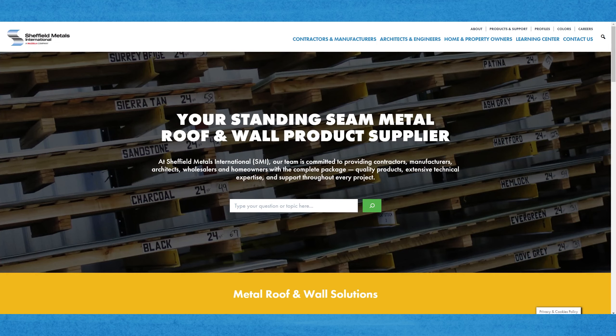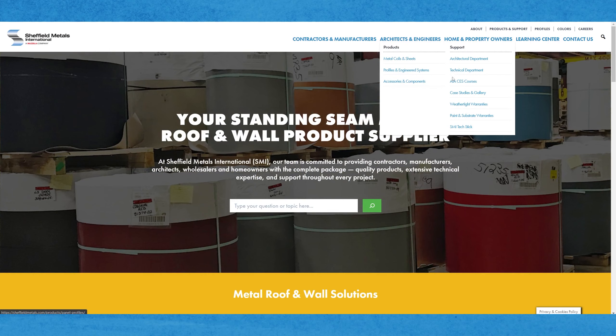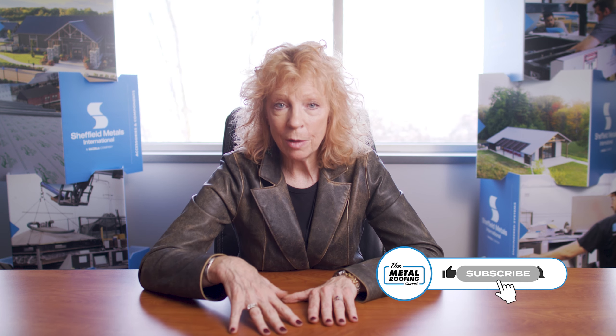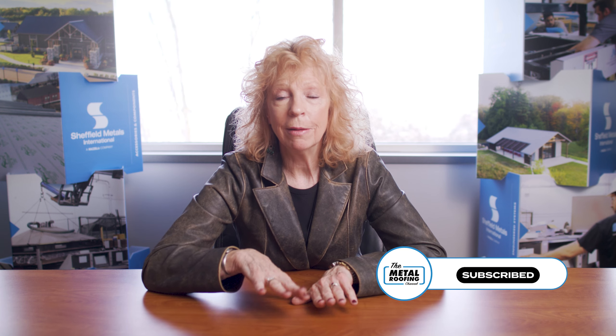So here are your next steps. Go to sheffieldmetals.com, mouse over 'Architects and Engineers,' pull down the list, and you'll see the call-out for AIA CES courses. There you can sign up for either the soon-to-be-released distance learning online course, or you can register to reserve a spot for a face-to-face presentation by one of us in the architectural department. You can also find my information within that page and contact me directly. I'll get you set up. Thanks so much.